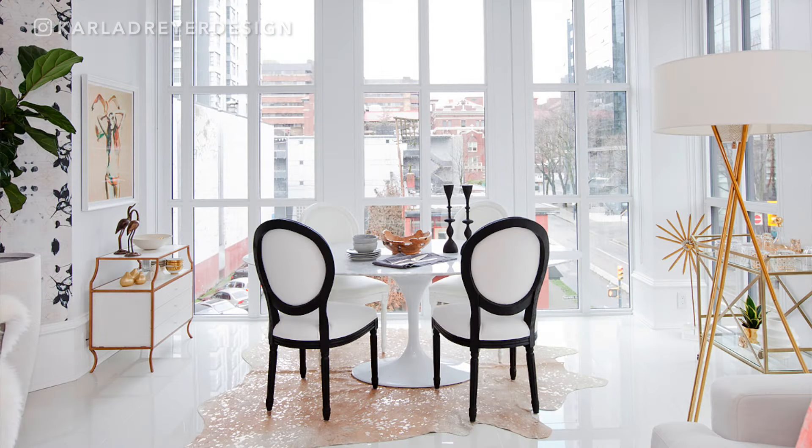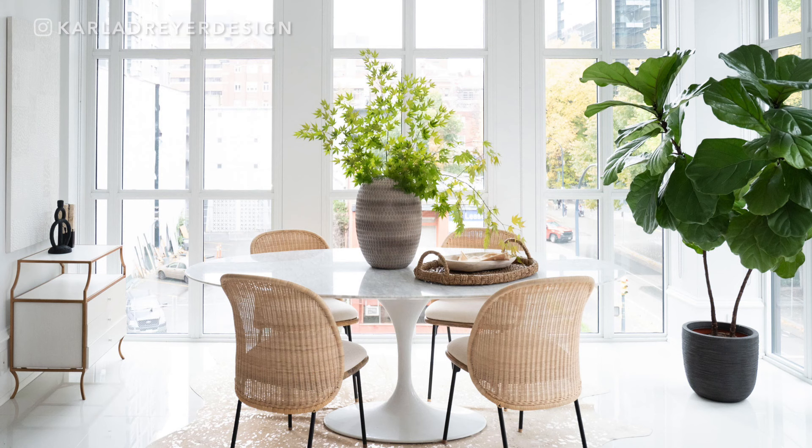So you can see it's not changing everything, but changing a few things can give you a completely different look to your dining room.